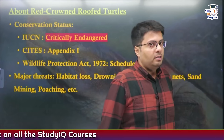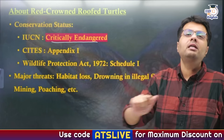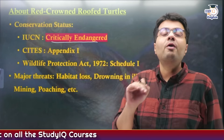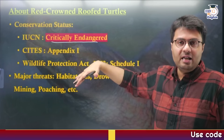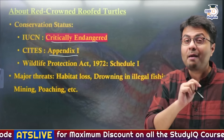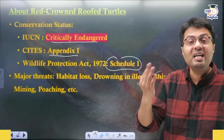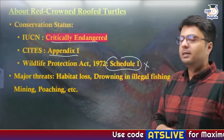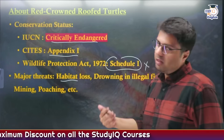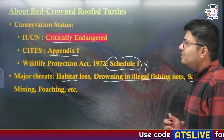Moving to protection status: this species is critically endangered because only about 130–140 individuals are estimated to exist in the only confirmed region, the Chambal River. In other regions like the Brahmaputra River, there are reports but no confirmed sightings. Under CITES, they are categorized as Appendix 1, meaning trade between countries is prohibited except under exceptional circumstances. Under India's Wildlife Protection Act, they are categorized as Schedule 1 species, meaning hunting, capturing, and trading is prohibited and carries penal provisions including imprisonment. Major threats include habitat loss, drowning in illegal fishing nets in the Ganga, sand mining, and poaching — their strong keeled carapace and angular plastron make them highly sought after in illegal markets.